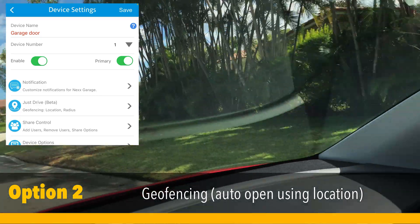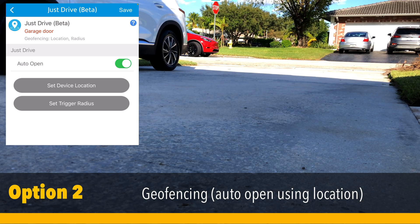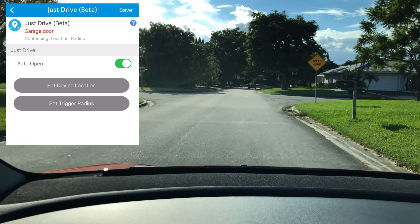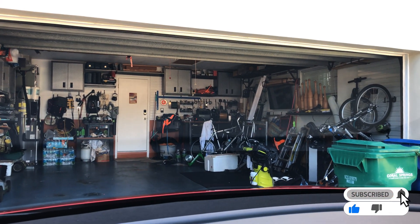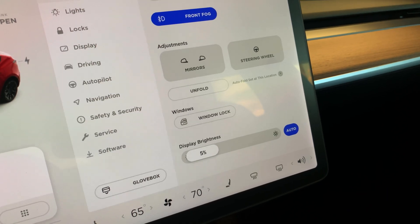You can use the Just Drive feature, which does location awareness, so it will auto-open the garage when you are close to your house. You can set the trigger radius in a bubble around your house, so as you pull up, your garage door will automatically start opening, which is really convenient. It works most of the time — it's not 100% perfect; sometimes they have issues with their cloud service, but for free, I'm not going to complain too hard.